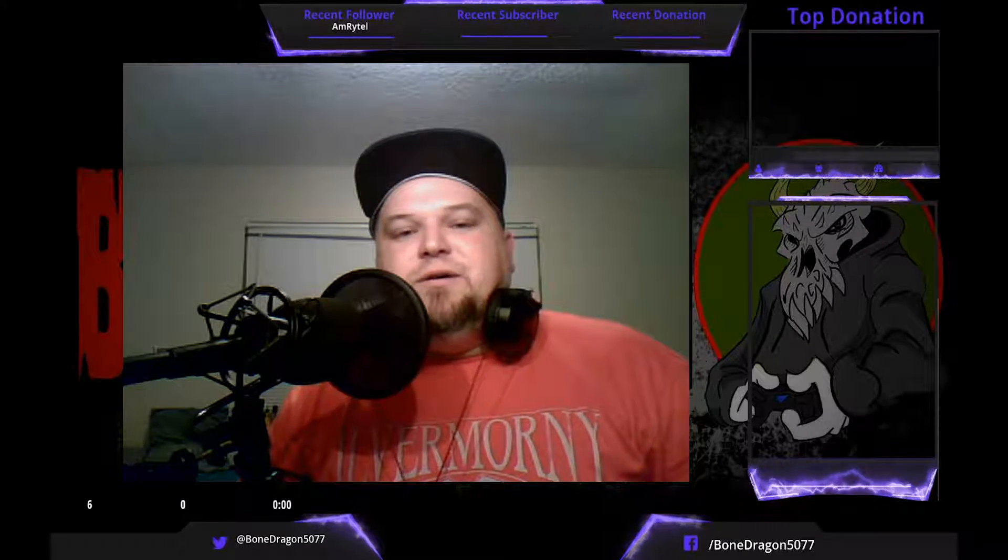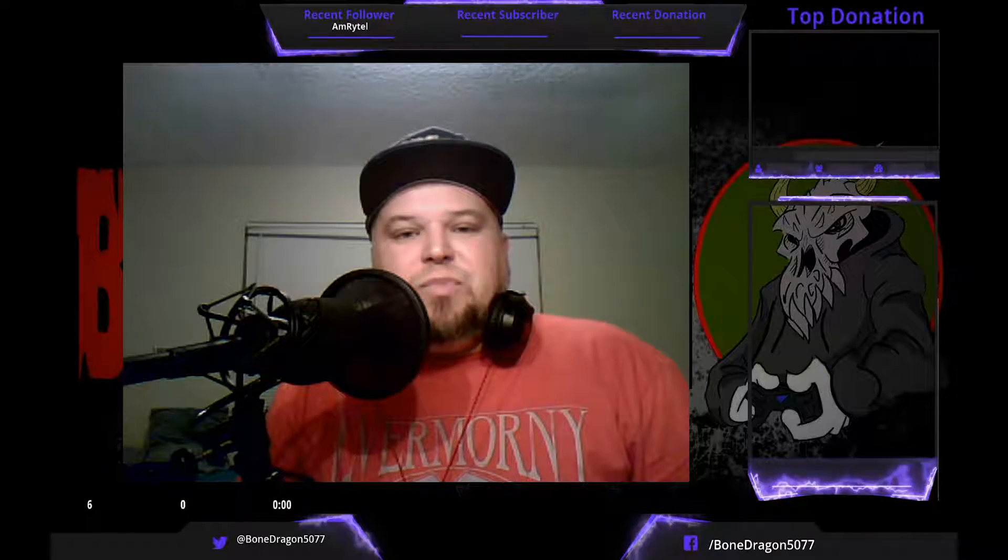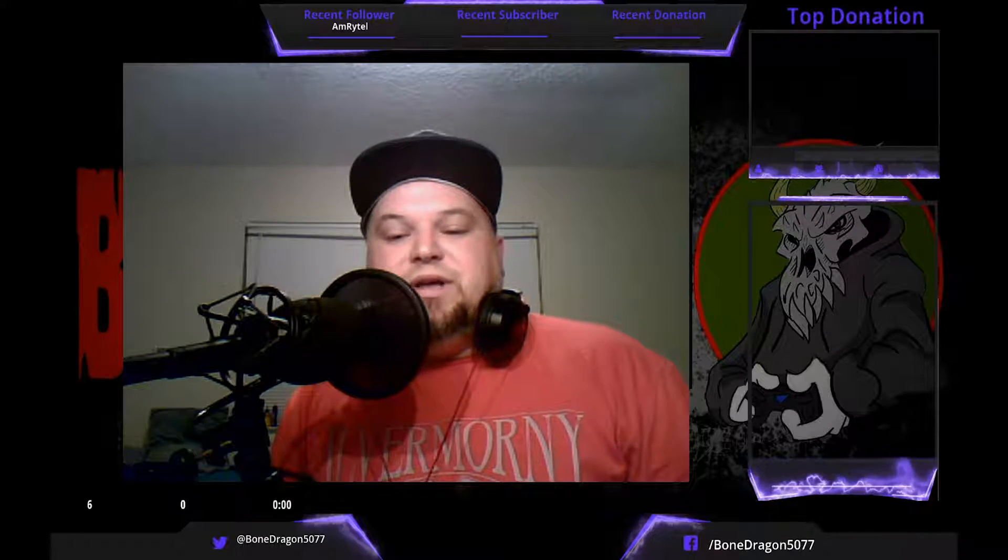Today we're going to be watching a video from a home haunt out of Jacksonville, Florida, which is right about an hour from where I live. This is going to be the Walker Fright House. I saw last year's video and it was pretty good — had some stuff to work on, so we'll see what happens.